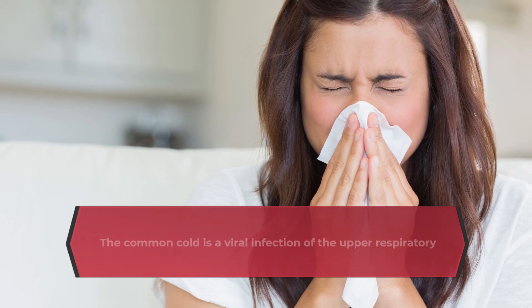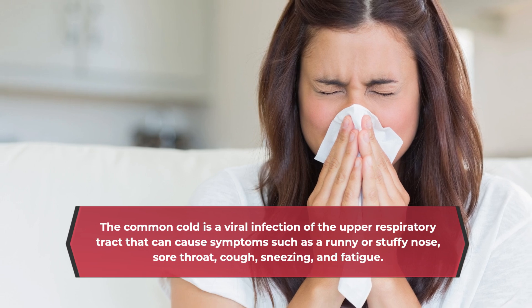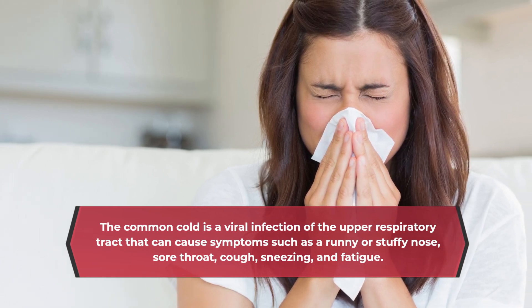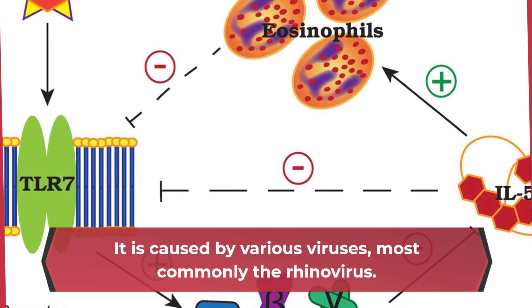The common cold is a viral infection of the upper respiratory tract that can cause symptoms such as a runny or stuffy nose, sore throat, cough, sneezing, and fatigue. It is caused by various viruses, most commonly the rhinovirus.